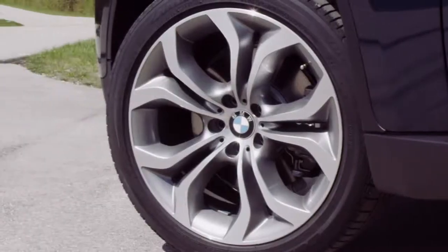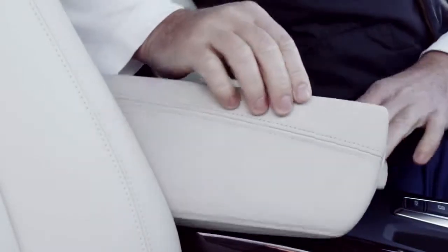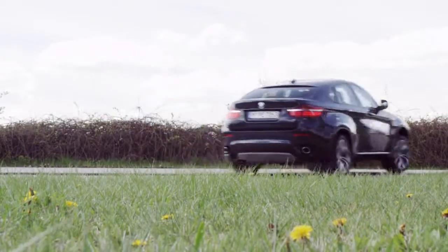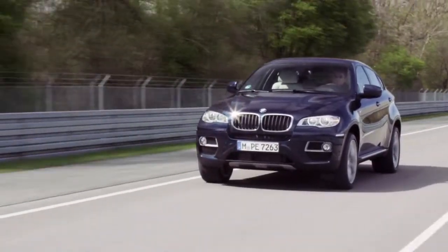Further updates include standard 19-inch alloy rims and new leather options for the interior. BMW ConnectedDrive features include adapters for smartphones or music players, and driver assistance systems such as the BMW head-up display.